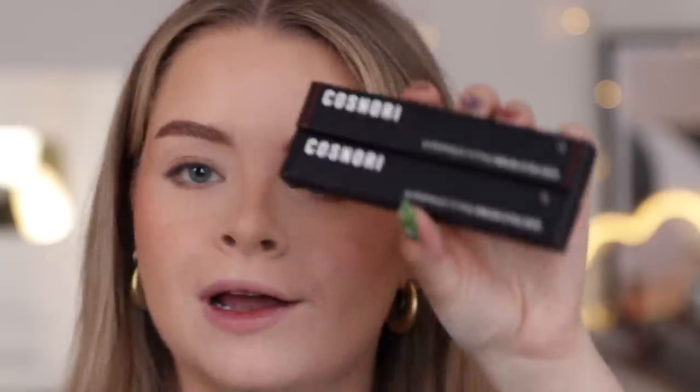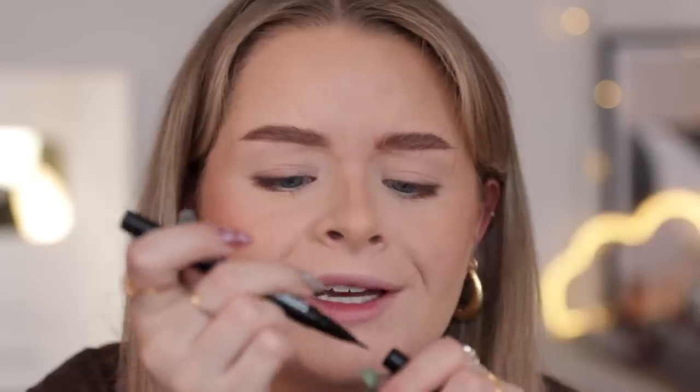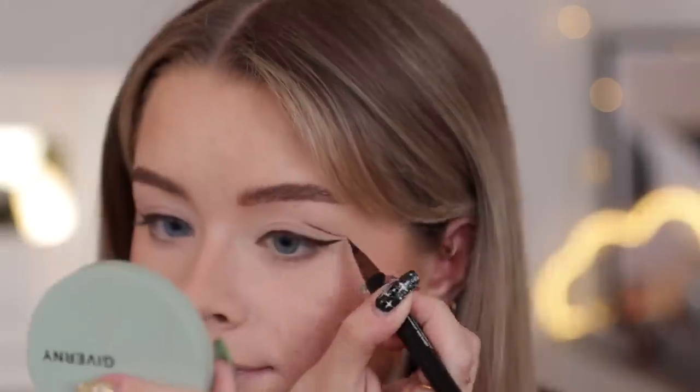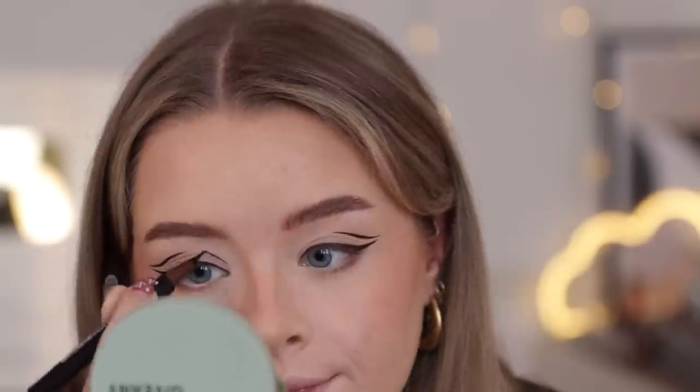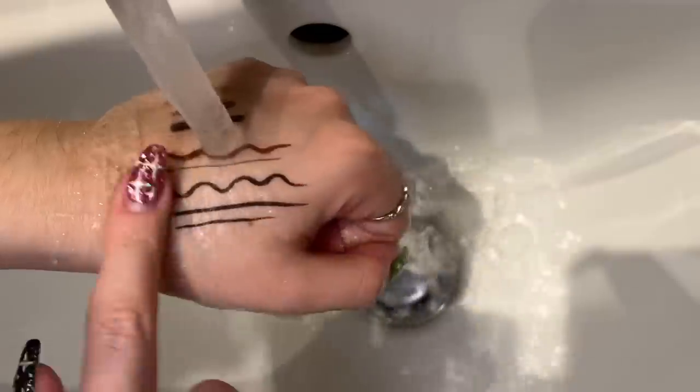For liquid liner I've got two from Cosnori — the Superproof Fitting Brush Eyeliners in brown and black. These are also really affordable. They've got a super fine tip brush point, which is my favourite kind of eyeliner applicator, so you can do a thicker line or a really thin line. Apparently the brush tip is 0.1 millimetres so you can get really detailed little designs with it. It's also waterproof.